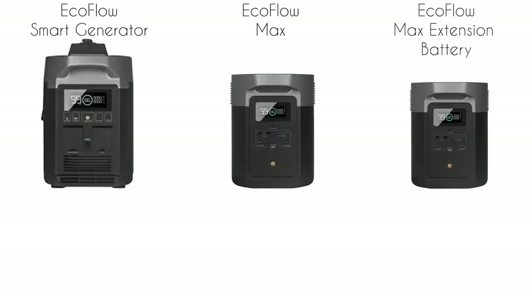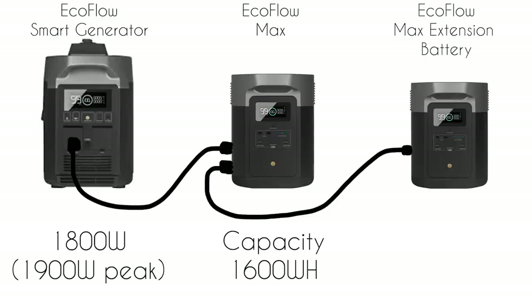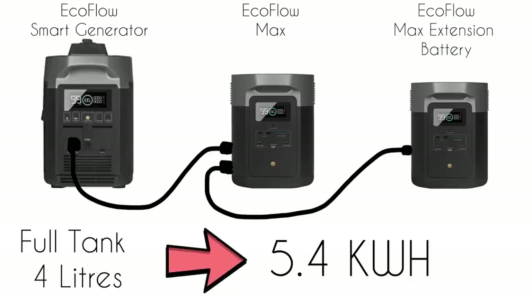This little generator can produce 1800 watts in its fuel-saving eco mode. What really makes it super efficient is the fact that it's generating DC and distributing it to the power stations via special thick cables. We have the Max at 1600 watt-hours and an extra battery giving us 3600 watt-hours in total. The generator has a 4-litre petrol tank which the specs say will give about 5.4 kilowatts of charge — I charged our devices fully with about three-quarters of a tank, so that seems right.